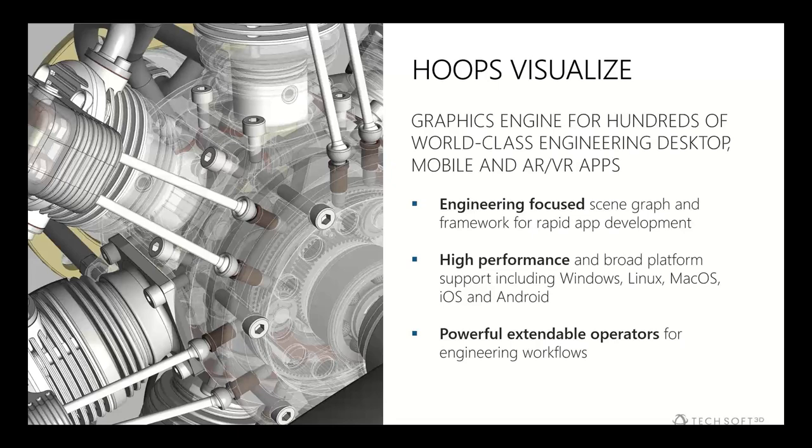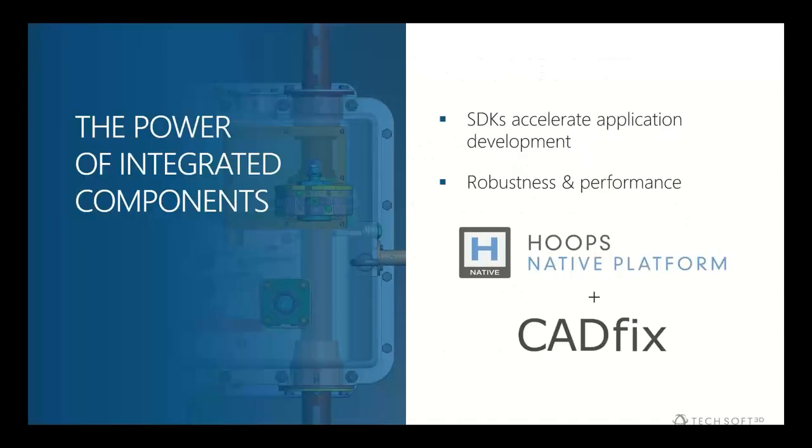HOOPS Visualize includes tools specific to making engineering applications, such as a notes framework or redline framework for creating redline views, annotation, and design review. It's designed to work with engineering data: high triangle-count meshes with color lookups for simulation and analysis, or highly complex assemblies with potentially hundreds of thousands of parts, with the ability to drill down to specific areas of interest.